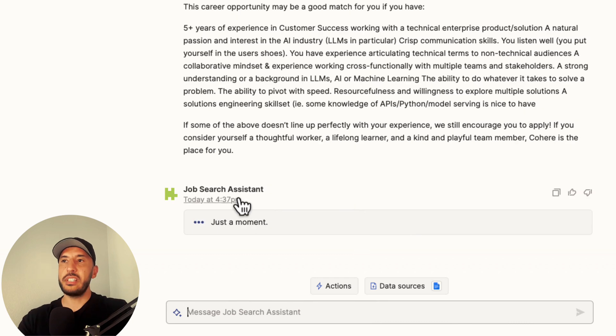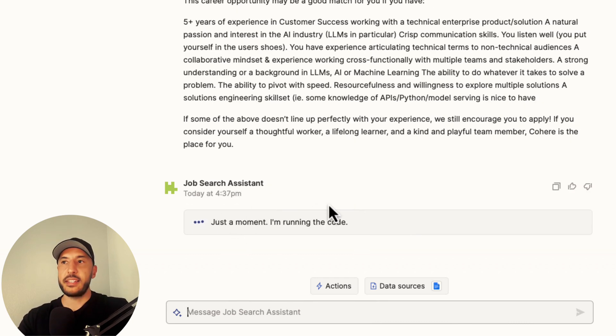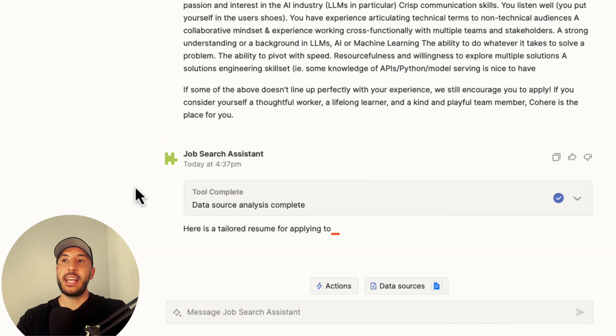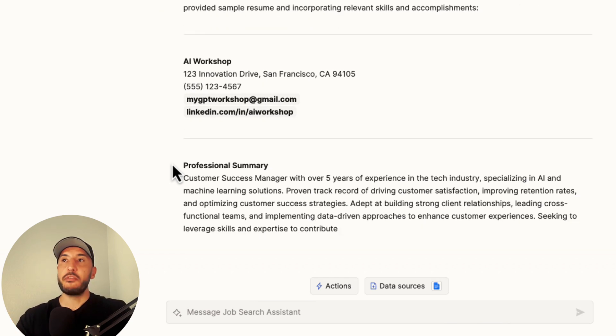The job search assistant starts working. It's going to analyze the data sources and the job description, and based on those data sources it will create a resume using the format of my sample resume to produce a tailored result.